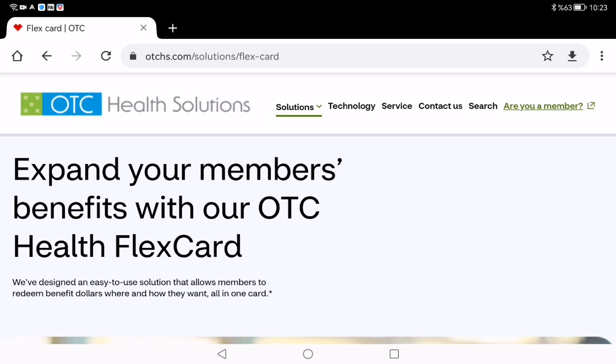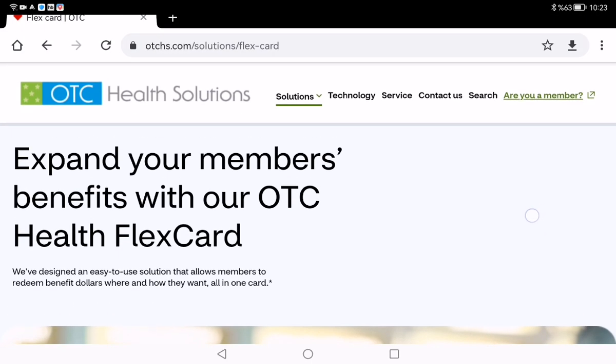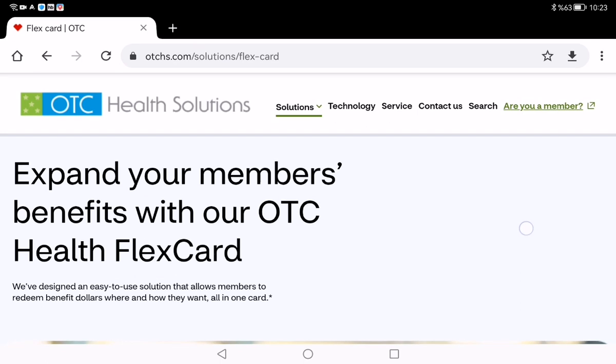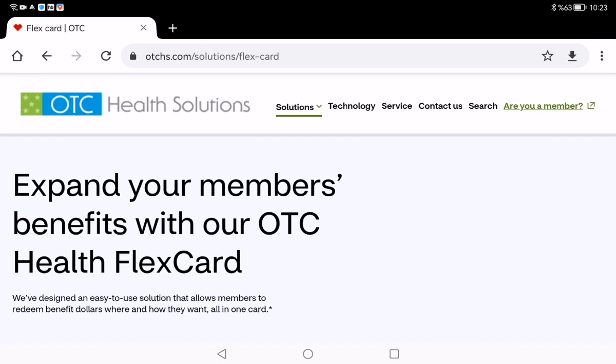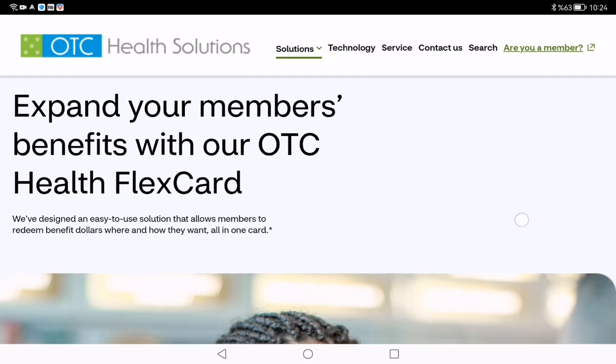Here is an important tip if you are trying to log into the Flex OTC platform: don't go to FlexOTC.com. Use OTHS.com instead. That's the correct site to access all the amazing benefits of the program.